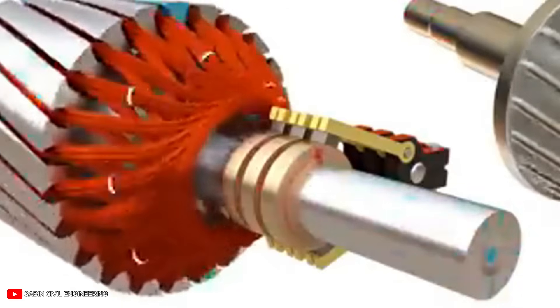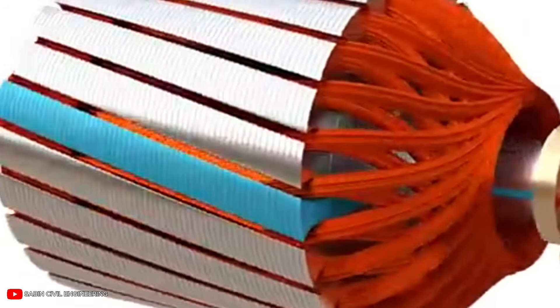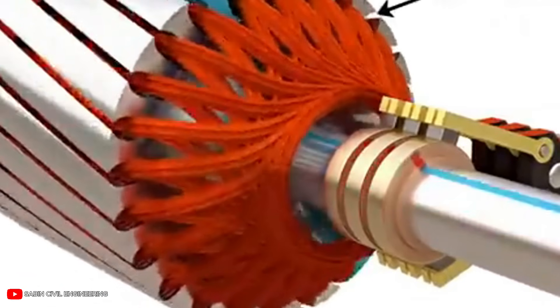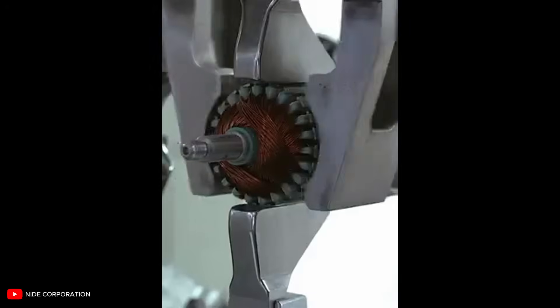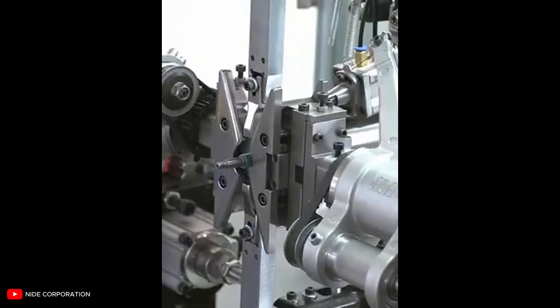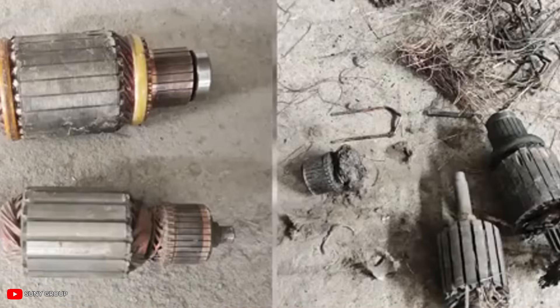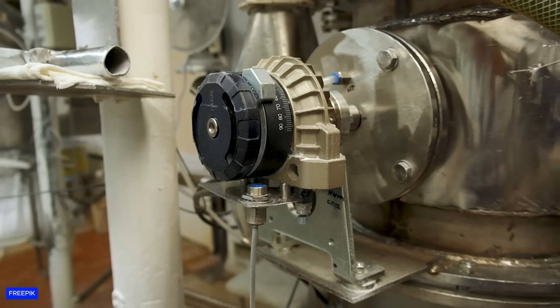For over 100 years, every electric motor has relied on heavy copper coils. Now, scientists have found a way to replace all that metal with carbon nanotubes that are stronger than steel and carry electricity almost as well as copper. Though with some trade-offs in raw conductivity, these motors can bend, flex, and move in ways metal motors never could. This changes everything from electric vehicles to robotic limbs. Here's the science behind this incredible breakthrough and what it means for everyday technology.